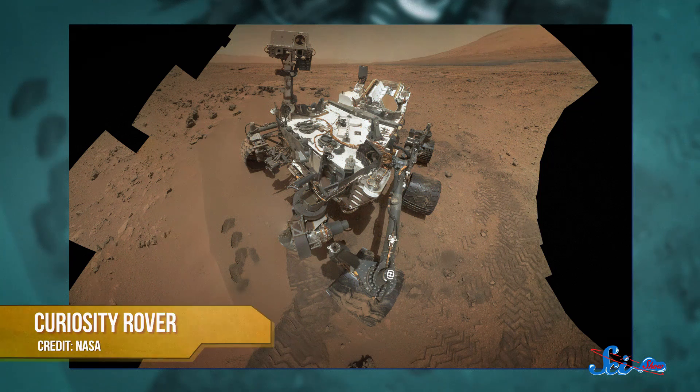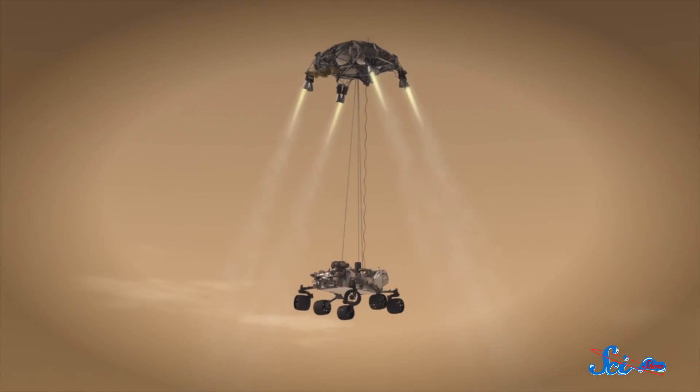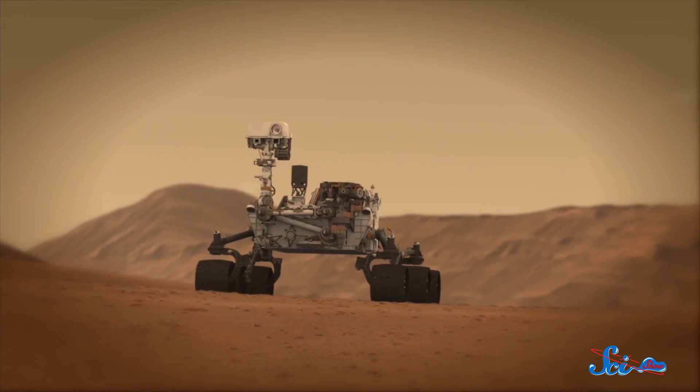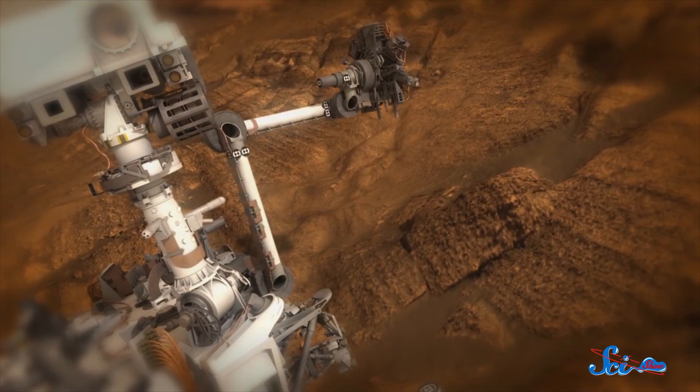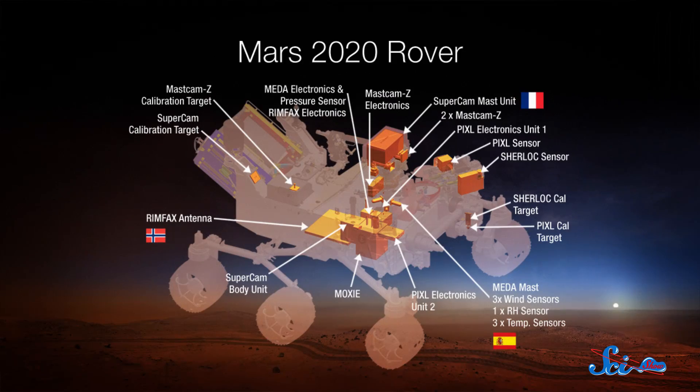Two years ago, when Curiosity landed on the red planet, NASA announced a plan to send another rover to Mars in 2020. This new mission will piggyback off of Curiosity's successes, reusing our favorite rover's state-of-the-art design and several of its spare parts. But the new rover will feature a bigger and better suite of instruments, which NASA unveiled at a televised conference last week.